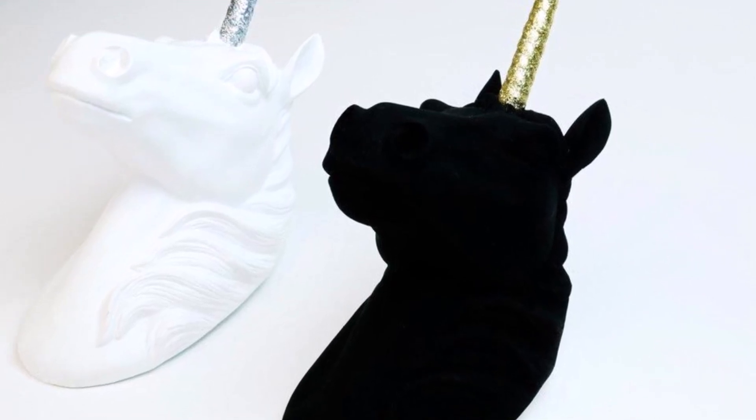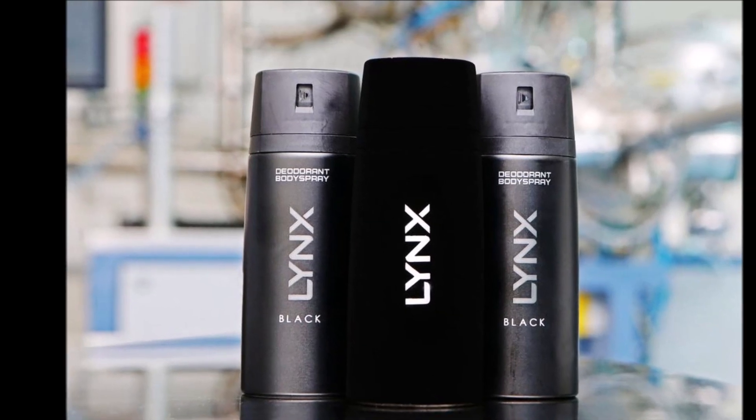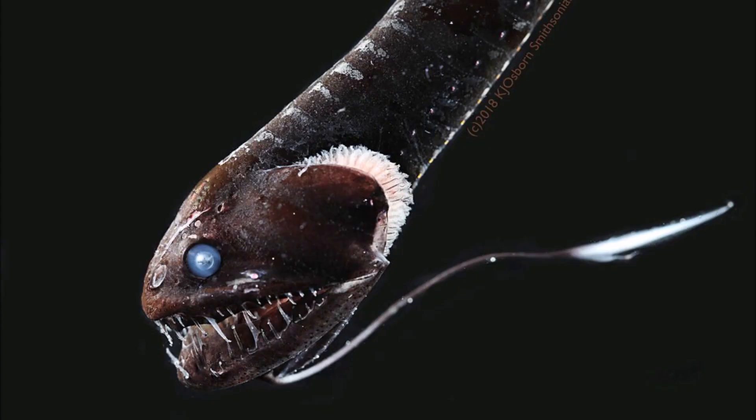The ultra-black fish presented some challenges when it came to photography. "It didn't matter how you set up the camera or lighting — they just suck up all the light," said Osborne. She nonetheless captured striking views of an ultra-black deep-sea dragonfish and another deep-sea species.